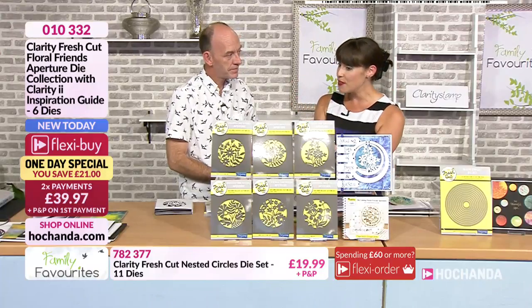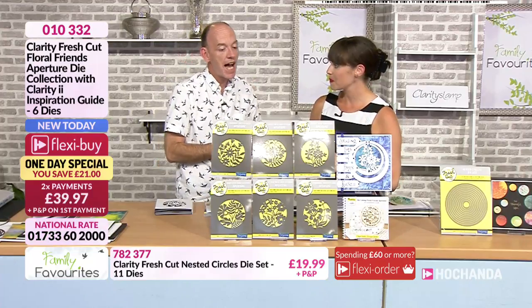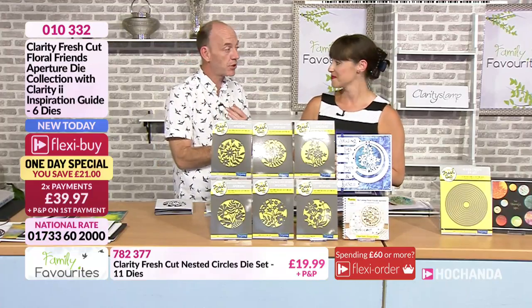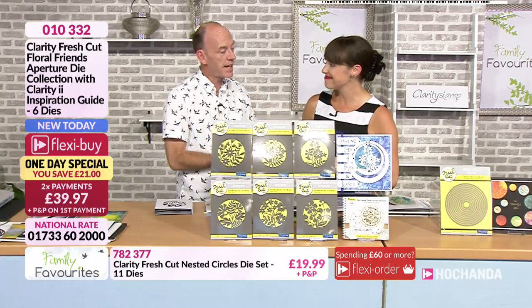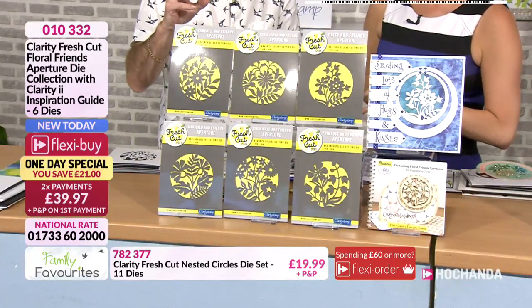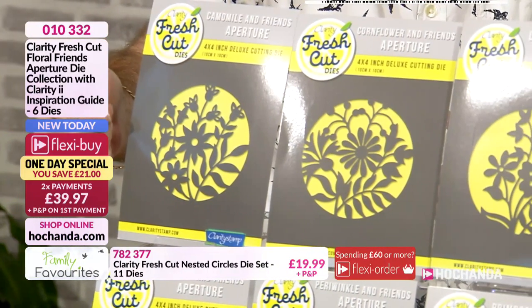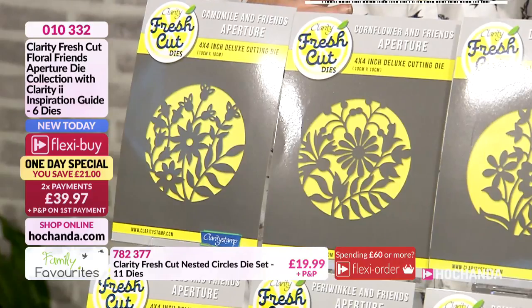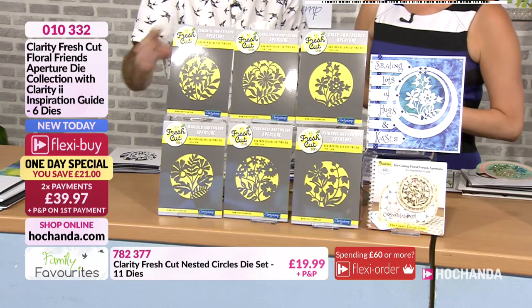This is like another addition to the collection — our third collection of dies. The first collection was our botanicals, then we did the Art Nouveau, and now we've got the beautiful Floral Friends. It's just a stunning collection. They're all aperture dies. What I mean by aperture — if we look at the front here, where we've got this grey area, imagine that as your card blank. When you cut out the die, it stays within the card blank — it's not just a topper.